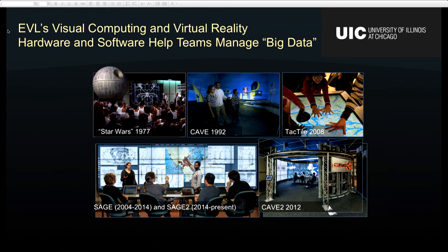Then in 2008, people at EVL started working with tactile surfaces — way before anybody had an iPad or a tablet. And around 2004, people at EVL started building amazing hardware and middleware that allows people to collaborate remotely. That middleware is called CH2. Then in 2012, people at our lab introduced a second generation virtual reality environment called the CAVE2, and this one uses LED panels — 3D TVs that you can pretty much buy at Best Buy.